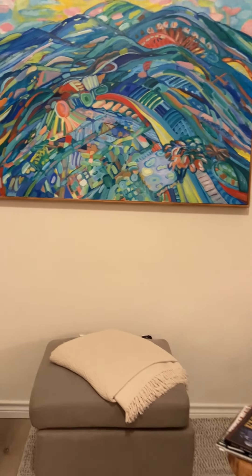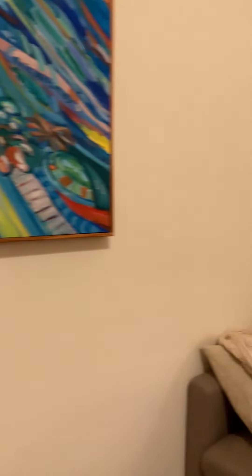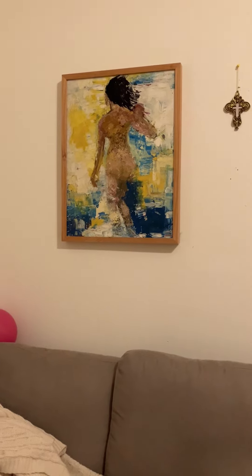Over here to the right is one I did when I was living in New York City in 1965 and was modeling. It's called Girl in the Surf.